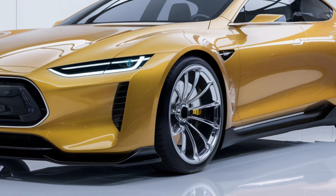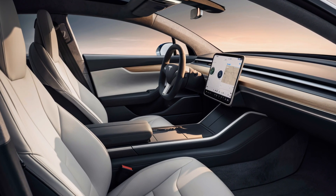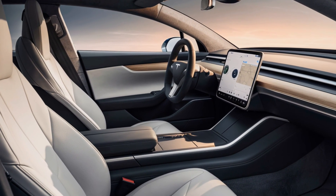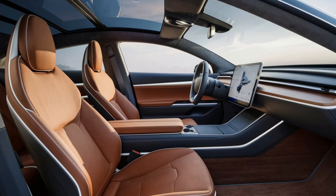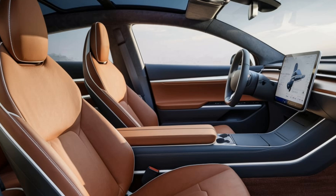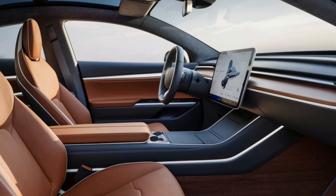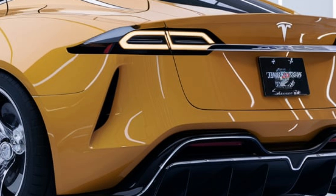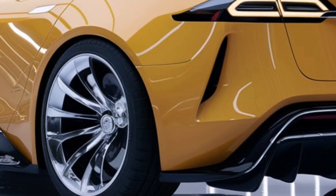Inside, the Model 2 will probably offer a minimalist interior with a focus on functionality. Tesla's signature large touchscreen interface will likely be the centerpiece of the cabin, controlling most of the vehicle's functions, with premium materials and a spacious layout for its size.